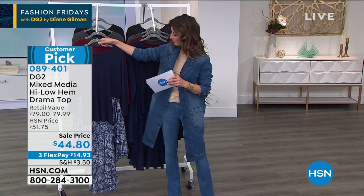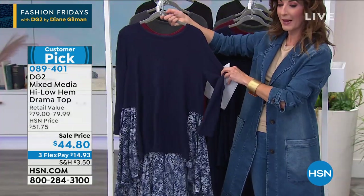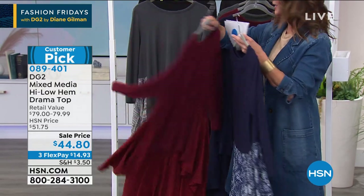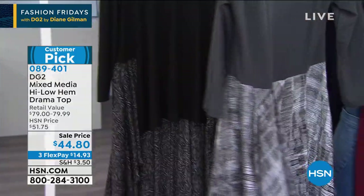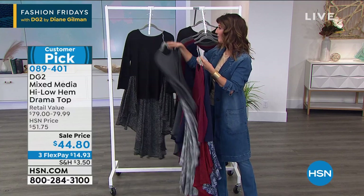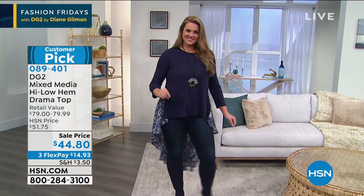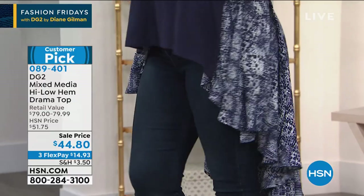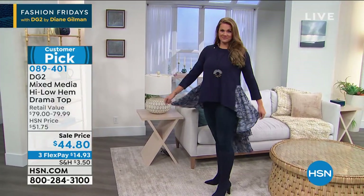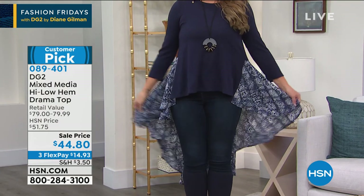The print colors include navy, wine, gunmetal with a modern geometric print, and black with a hint of animal print on the back. Diane, this is the lowest price we've ever done on this item — on sale for the first time tonight. Diane explains they introduced drama tops earlier last year and were amazed at the response. This top can make an entire outfit — a warm, lightly brushed, no-bulk knit that will never wrinkle, with a three-quarter sleeve so you can pile on the bangles.